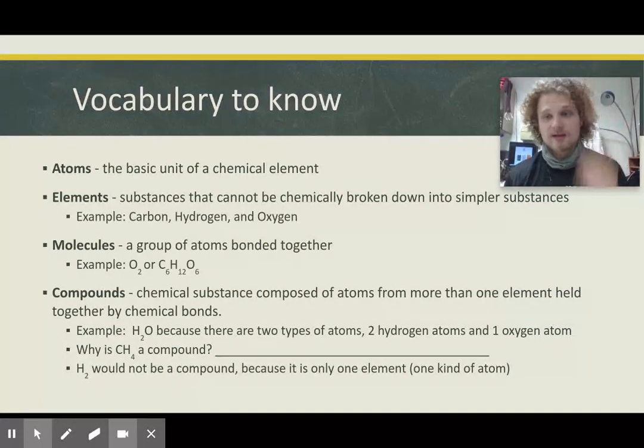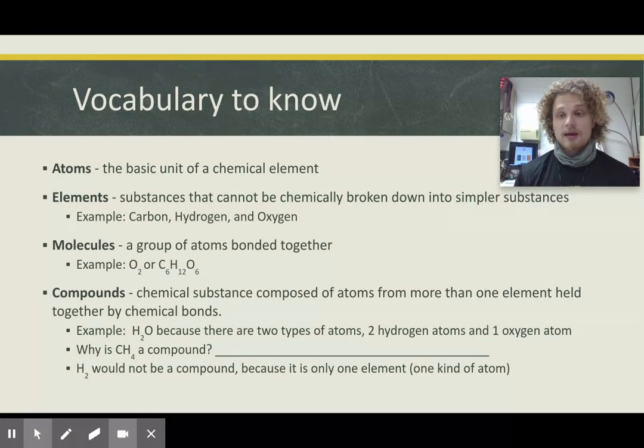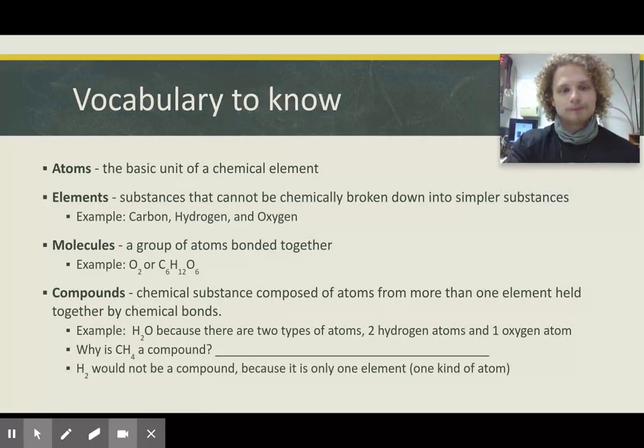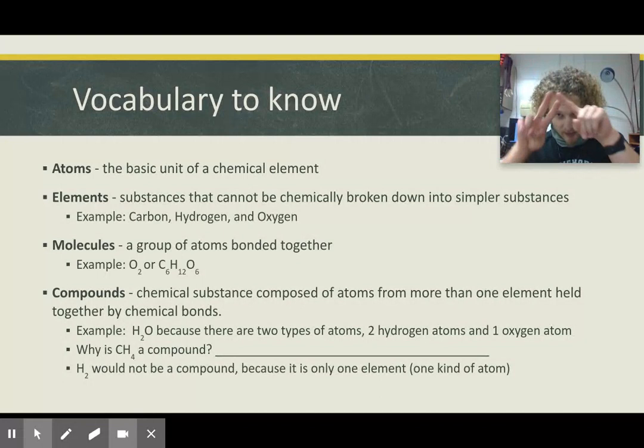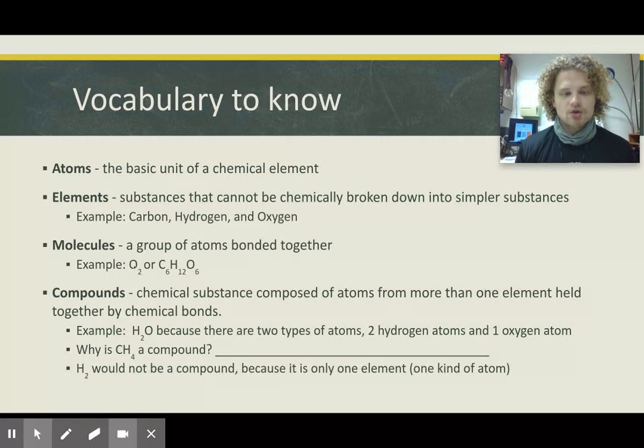All these things are made up of atoms — the smallest unit — and you'll learn more about that in chemistry. These atoms are all made up of protons, electrons, and neutrons. The simpler substances we're worried about are carbon, hydrogen, and oxygen — CHO. A group of atoms bonded together is called a molecule. For example, two oxygens bonded together is the oxygen we breathe, or C6H12O6, which is glucose, found in all of our food.